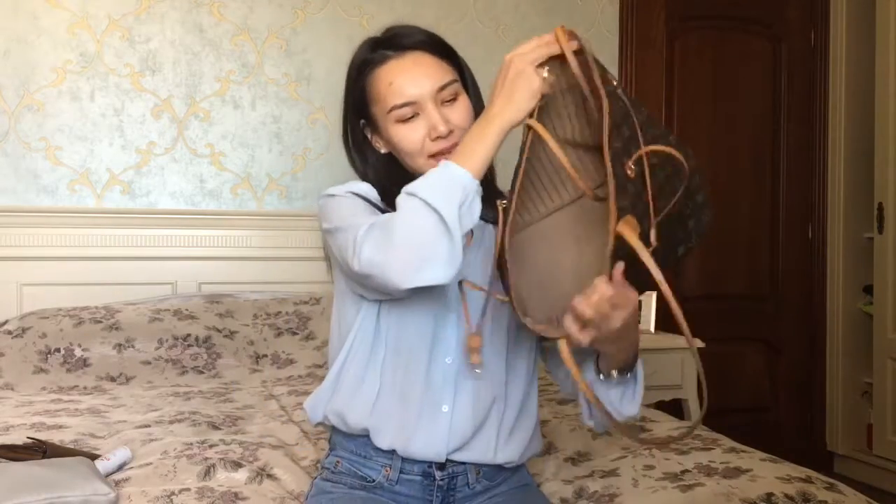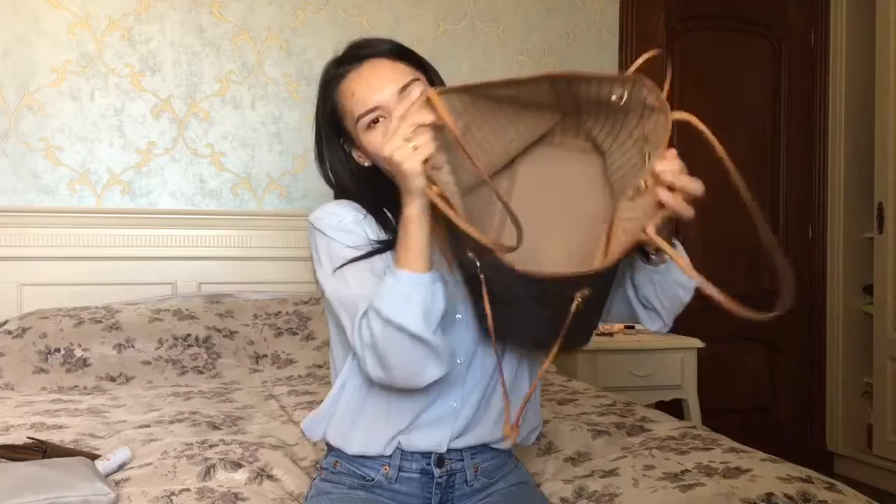As you can see, my bag is absolutely empty now. I hope you enjoyed watching this video — bye bye!